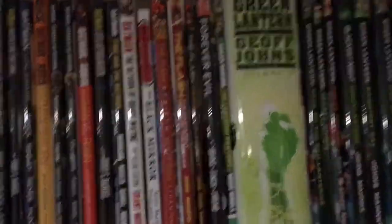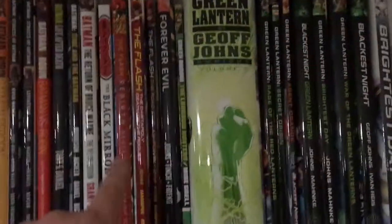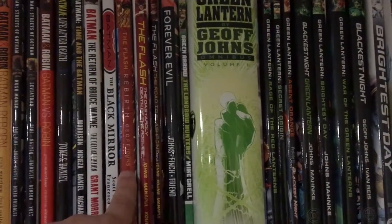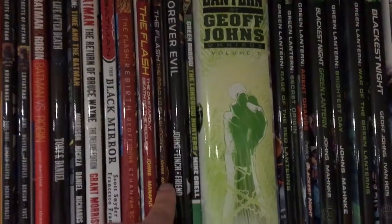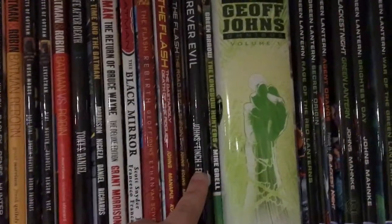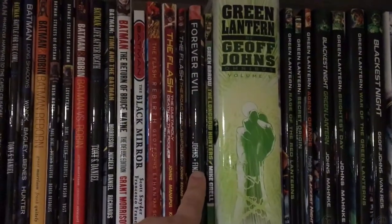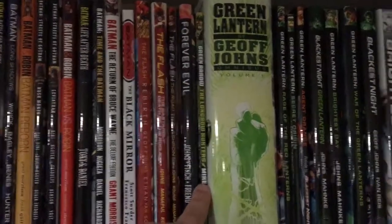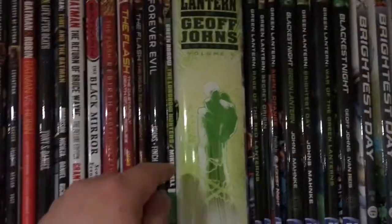Next up is a little bit of Geoff Johns' run on The Flash, starting with The Flash: Rebirth — which reintroduces Barry Allen back into the continuity — and The Flash: The Dastardly Death of the Rogues and The Road to Flashpoint. I have Flashpoint in individual issues in a long box somewhere. This is Forever Evil, a crossover event in the New 52. And here I have Green Arrow: The Longbow Hunters, which is the start of a long run by Mike Grell that I have to get the other volumes for.